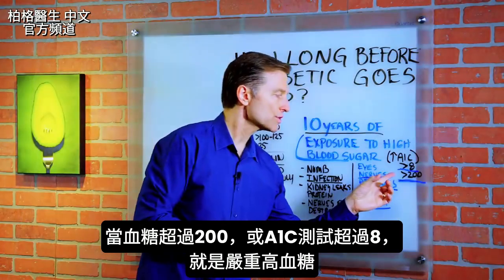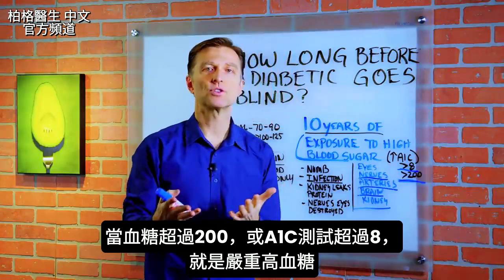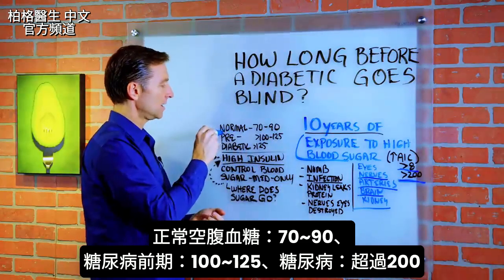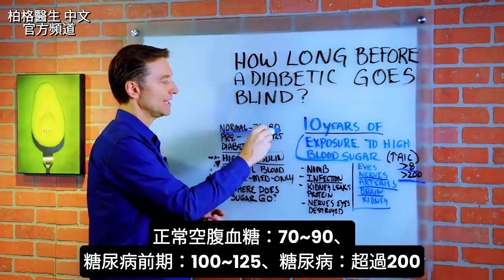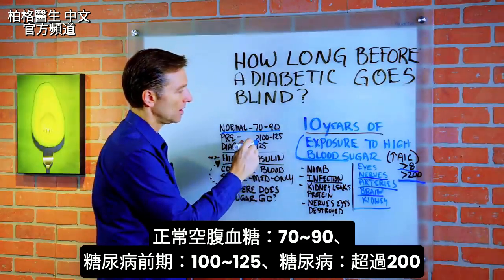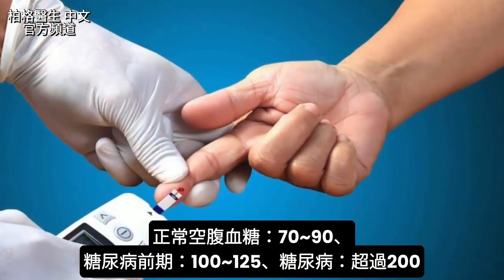When your blood sugars are over 200 or your A1C is over 8, that's the type of exposure I'm talking about. Normally, fasting blood glucose is between 70 and 90. A pre-diabetic is anywhere around 100 to 125, and then a diabetic is over 125.